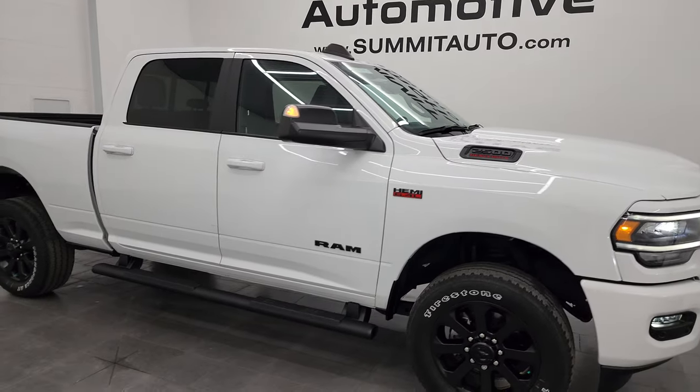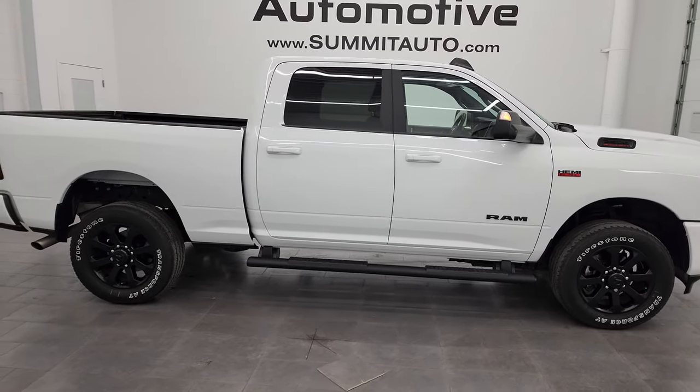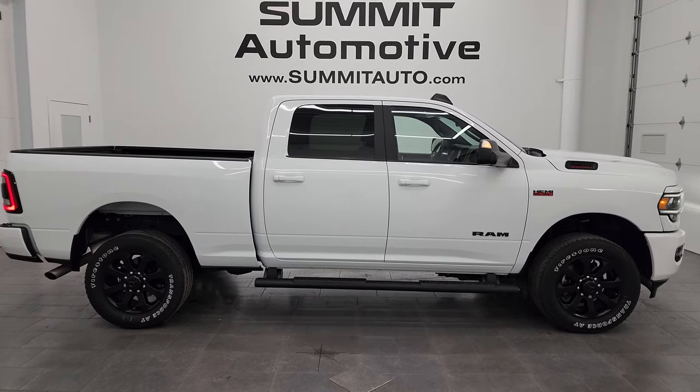I would ship this one anywhere — California, Texas, New York, Florida, Arizona, back to Tennessee, back to Kentucky — whoever's going to get this truck is going to absolutely love it.